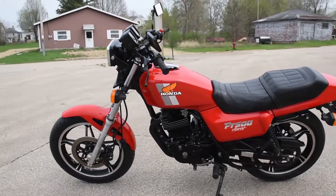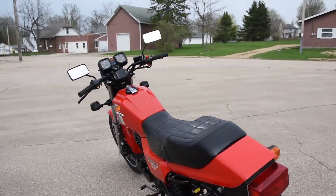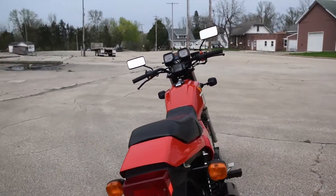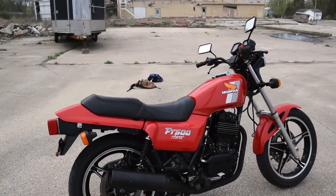Here we have the Honda FT500 Ascot. Just a fantastic machine here. It runs, rides, and shifts very smoothly through the gears. Doesn't smoke out of the exhaust or leak any fluids. No trouble like that.